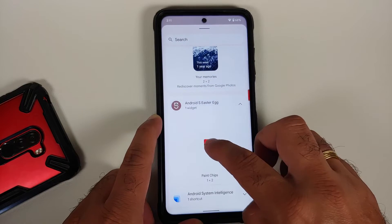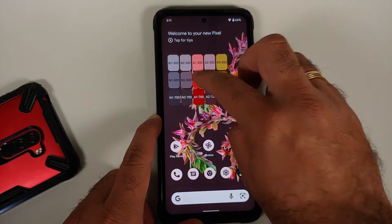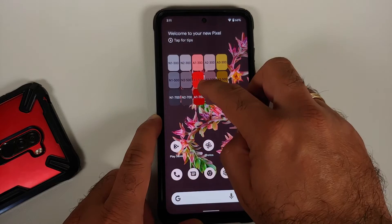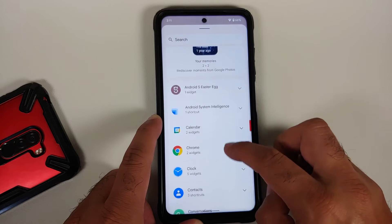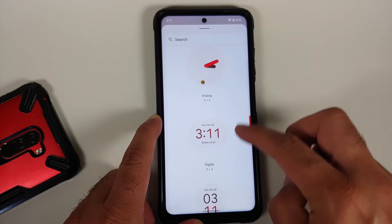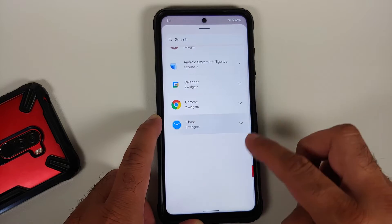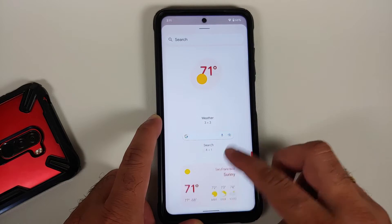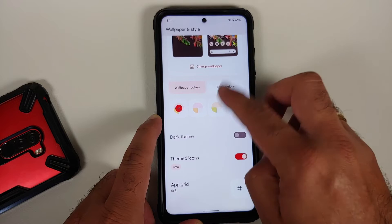In the widgets section, once you enable the first Easter egg you get a new Android S Easter egg widget working without any issues, along with the option to share your paint chips using the Quick Share menu. In the Clock section you have new clock widgets with a fancy stopwatch, and in the Google option you have new weather widgets working without any issues.